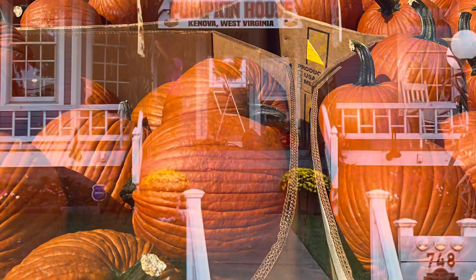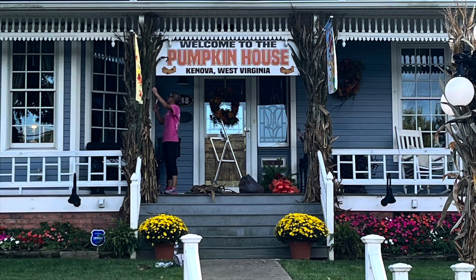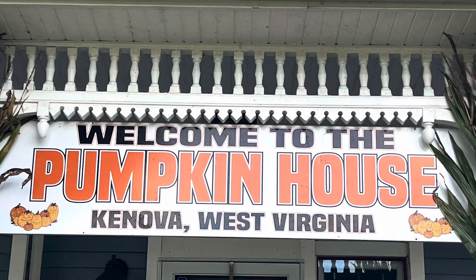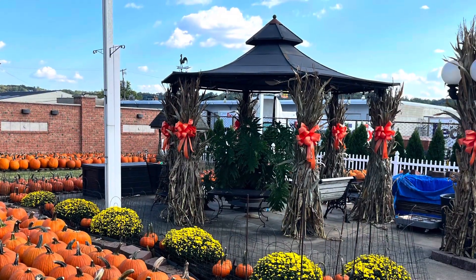And let the fun begin at the pumpkin house. Tab's decorating, getting everything ready. We're starting to haul and deliver pumpkins and get the shelving built and getting ready for the big week.